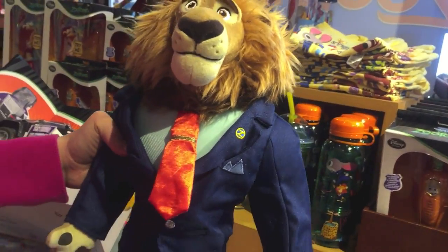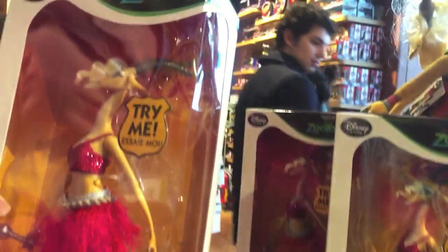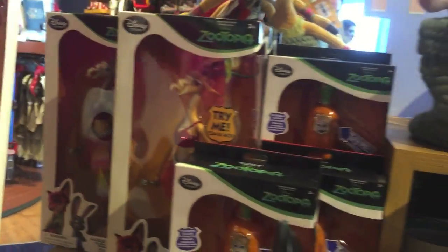And then down here we have Lionheart, the mayor of Zootopia. So there's a couple of things here. Oh, over here we have Gazelle and this is kind of cool — if you press it, it actually plays the song from the movie. So it's cool.